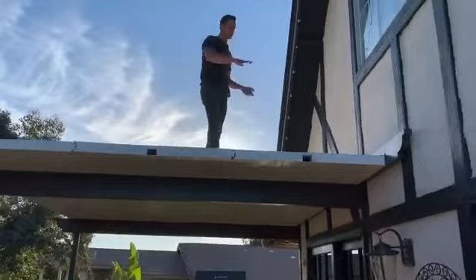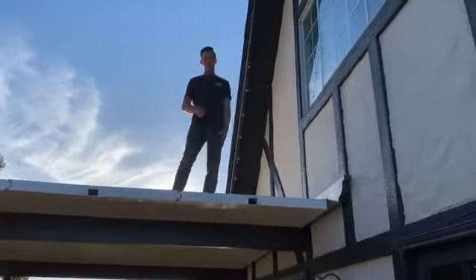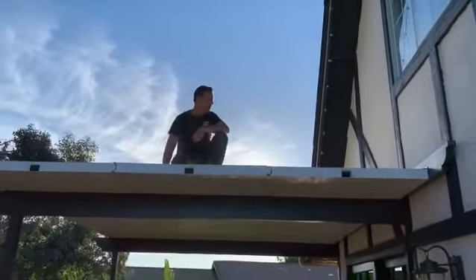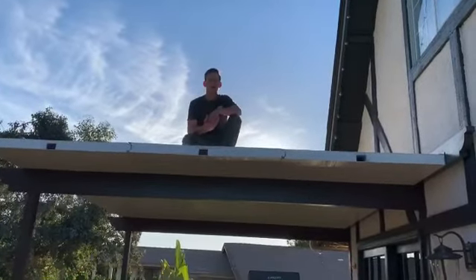Another benefit, if it's attached to the house, is some people like the option to clean the windows on the second story. That's definitely a very cool thing about these covers. You can do it with the non-insulated, but it's not a walkable surface where you can walk left to right on the patio cover.